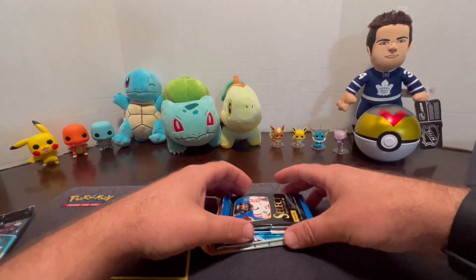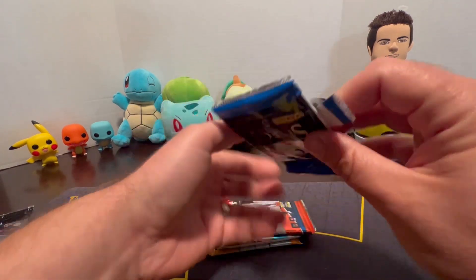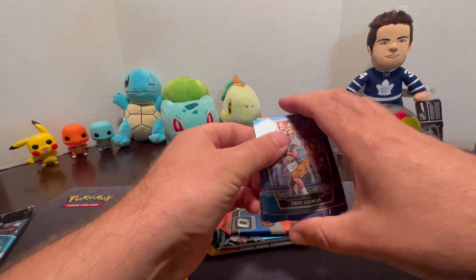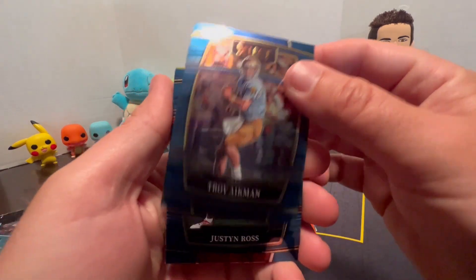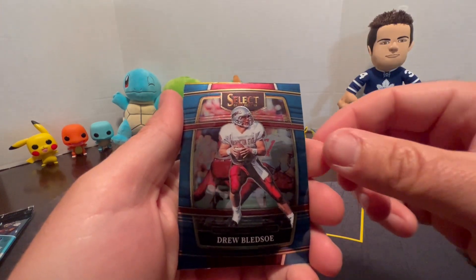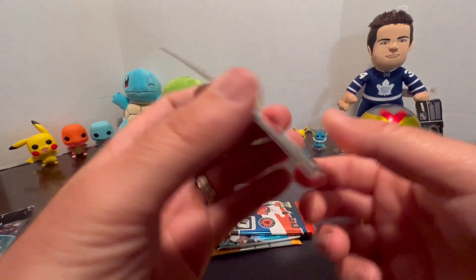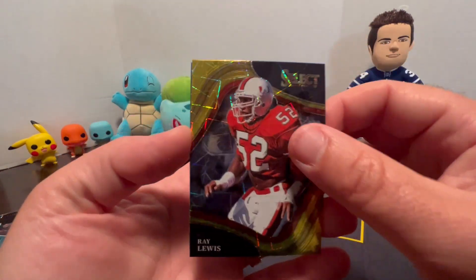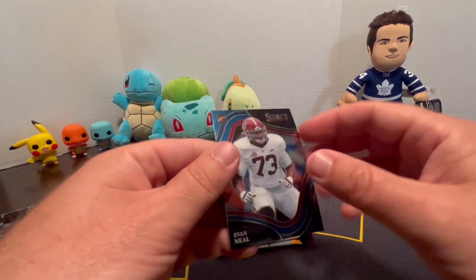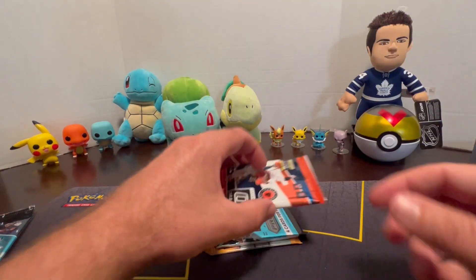Got our four packs for the Prescott tin. Starting with Select: Troy Aikman, Justin Ross, Drew Bledsoe, and a Ray Lewis refractor — that's pretty cool — plus Evan Neal.